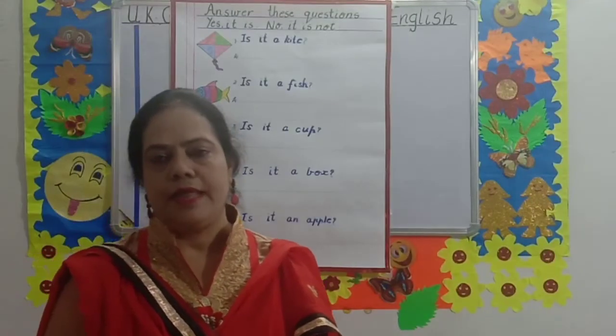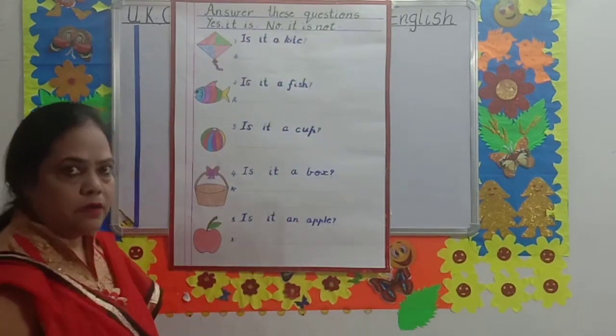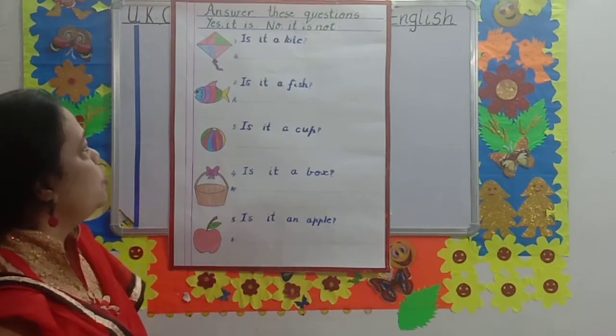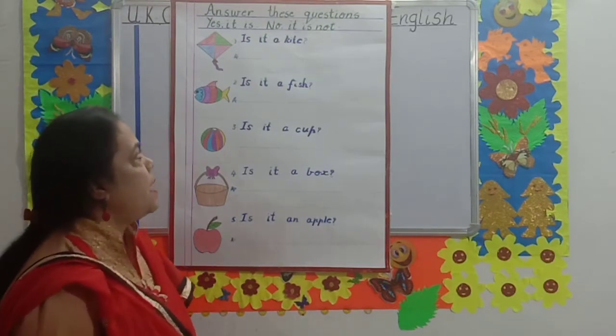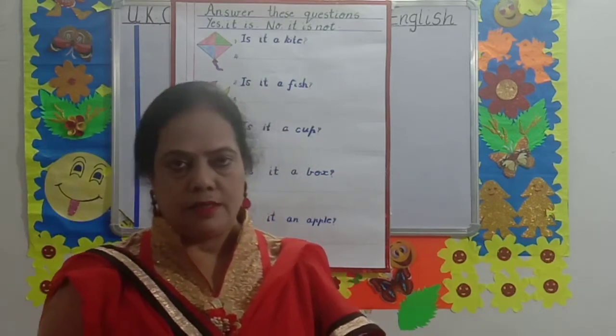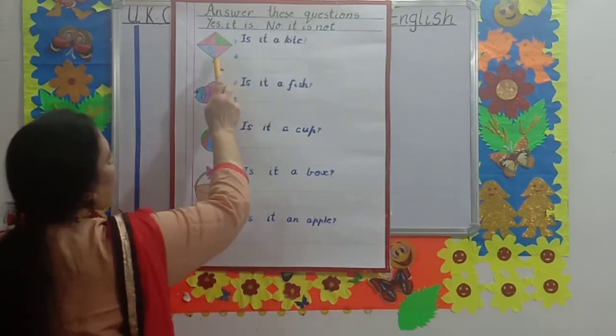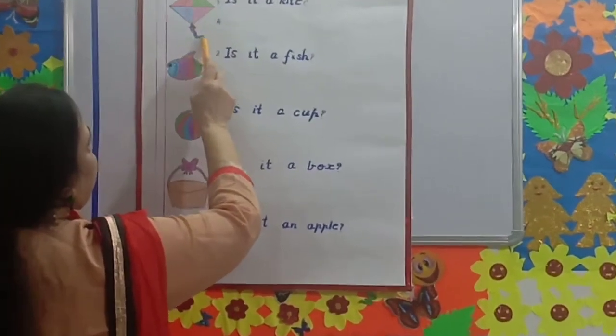Let's come to the next topic. Answer these questions. Children, have you learned? Yes, it is. No, it is not. But now you have to give double answers, means big answers. Let's start. What picture is it, children?